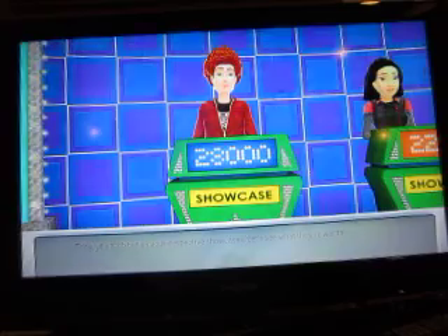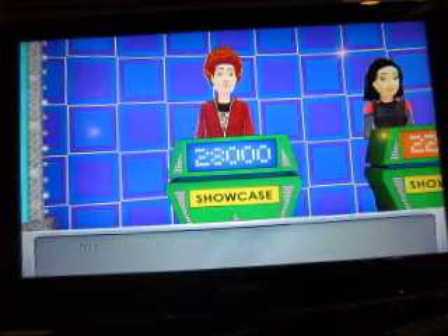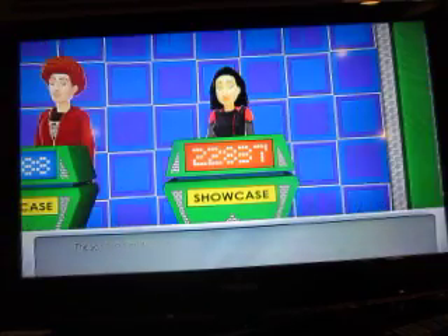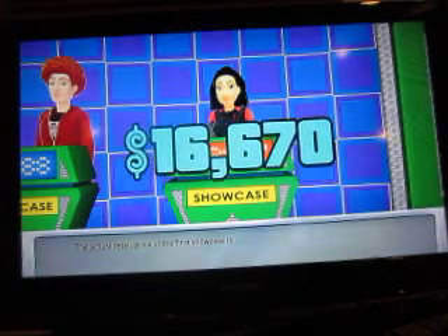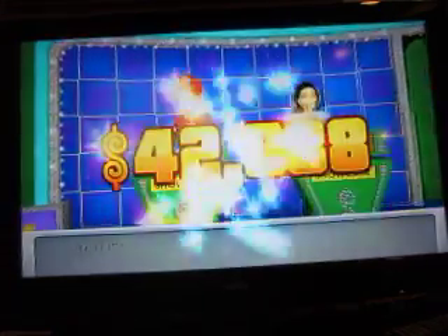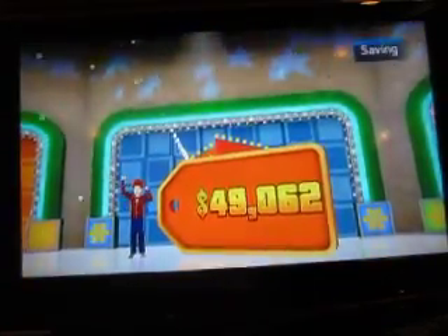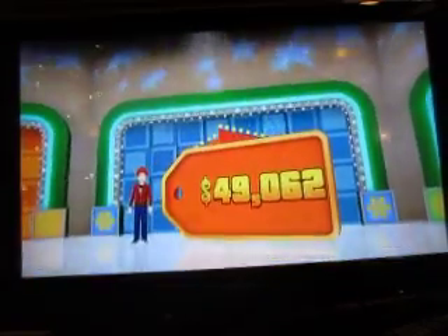The actual retail price is $42,088. Oh boy. The actual retail price of the first showcase — she went over, that's good. Your bid is closest. You win! So I won a total of $49,062 for this game, and we will see you next time.